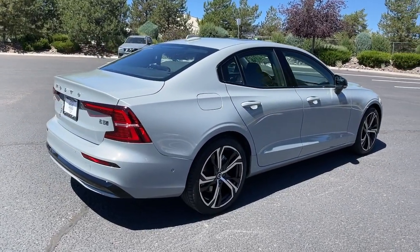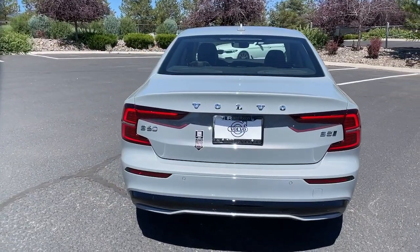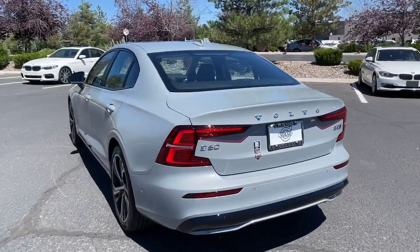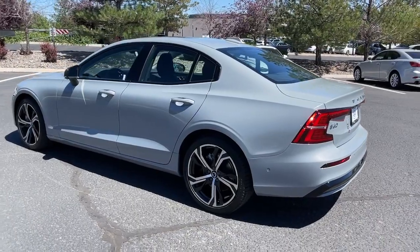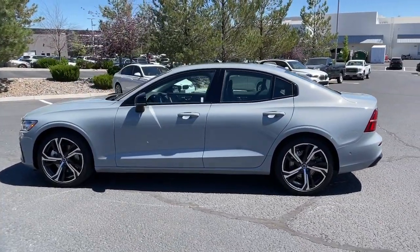This compact luxury sport sedan makes travel a delight. The following are some of this vehicle's highlighted options: Apple CarPlay and/or Android Auto, pre-collision system, lane departure warning, panoramic roof/sunroof/moonroof, all-wheel drive, heated driver's seat, and keyless entry.